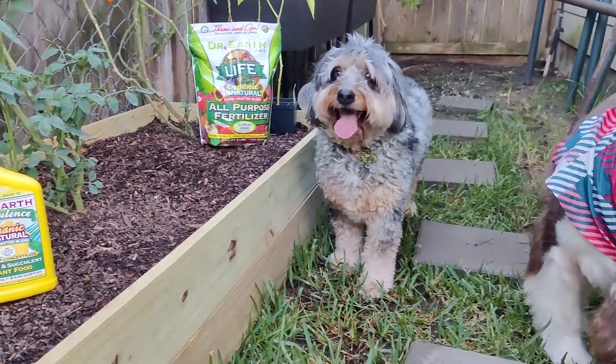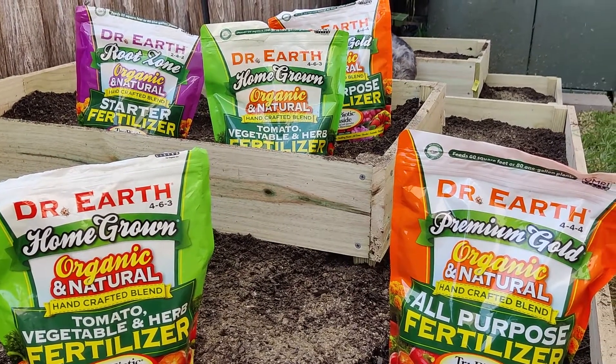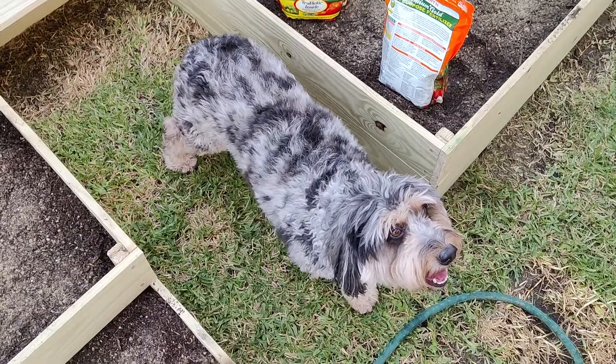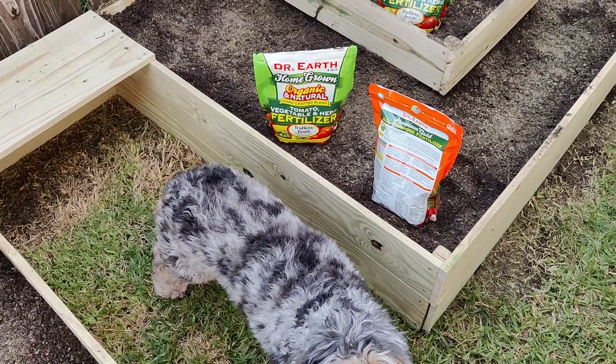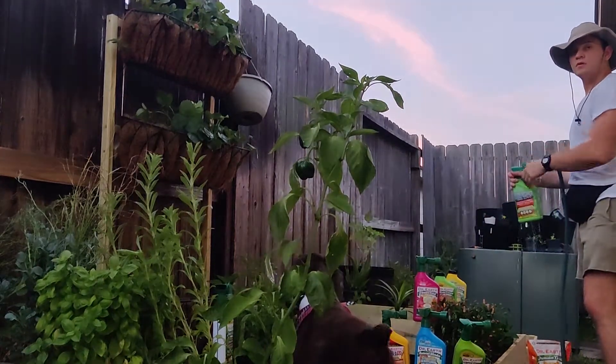Because Dr. Earth products contain the same ingredients that one might find in their pet food, this can lead to the problem of those fur babies attempting to consume, dig for, or react in other natural ways to a fertilizer that smells exactly like the organic food that they love to eat. Here are a couple of tips to help avoid these issues and keep you and your pets safe.